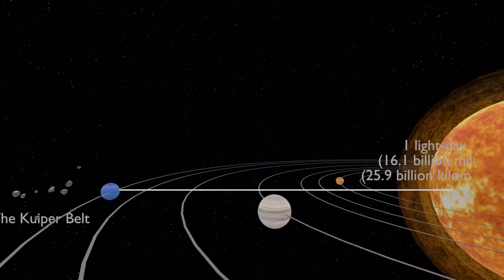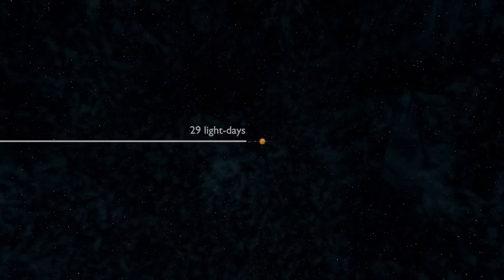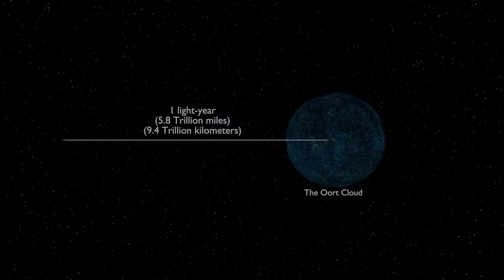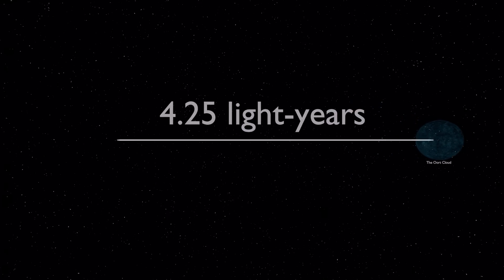Passing by the Kuiper Belt from the sun, we reach the distance of one light day, which is 16.1 billion miles or 25.9 billion kilometers from our sun. From the sun to the inner world of the Oort Cloud, it is a distance of about 29 light days. Moving outward from the sun, we reach the distance of one light year, which is about 5.8 trillion miles or 9.4 trillion kilometers from our sun.